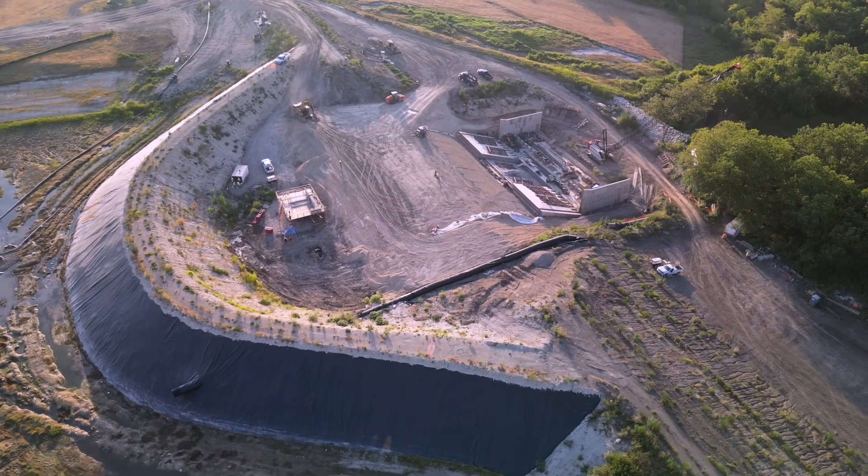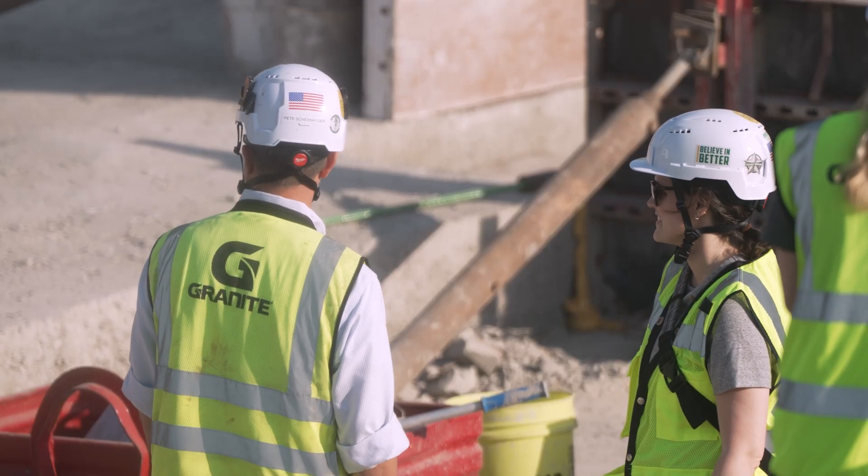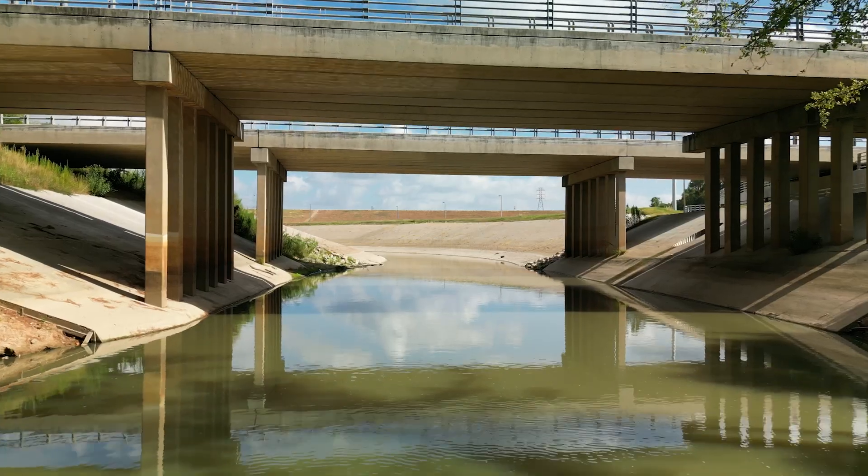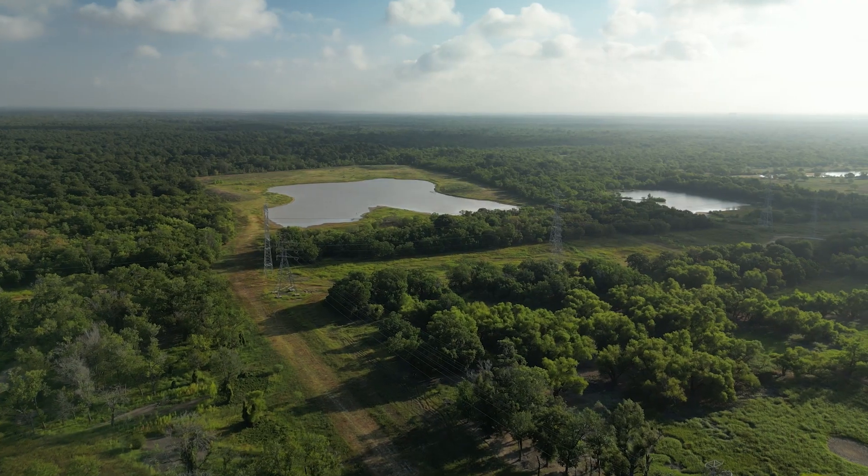A great sense of accomplishment always comes when you've completed a project. One thing I absolutely love is being able to go over a bridge, through a tunnel, or around a dam that we're building and show my kids, and just say — your dad, through hard work, contributed to that.